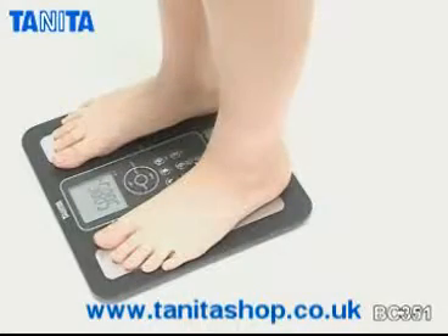The ultimate in weighing precision, the scale can measure to an accuracy of 50 gram increments.